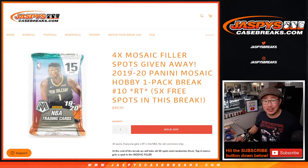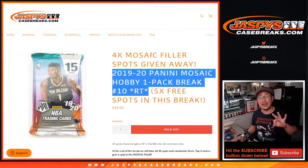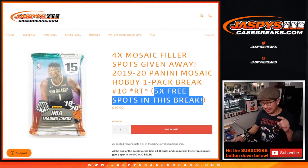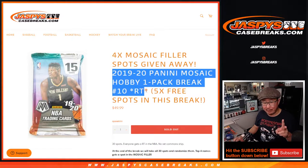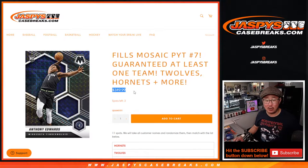Hi everybody, Joe for JaspiesCaseBreaks.com. Happy Tuesday, coming at you with a 2019-2020 Panini Mosaic Basketball Hobby Pack Break. We've got three different dice rolls happening here. The first one, we're going to give away five spots within this pack break. The second dice roll will be the pack break itself. And the third dice roll will be giving away four of those random team spots for Mosaic Pick Your Team 7, $350 value.